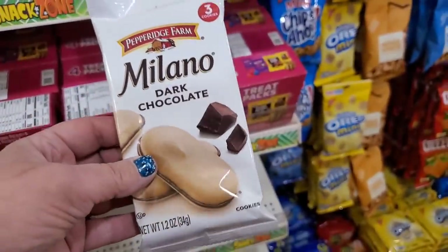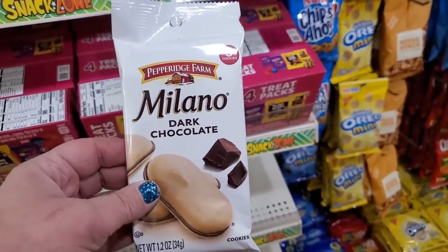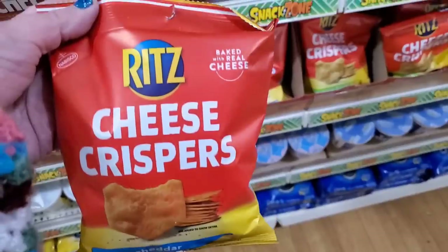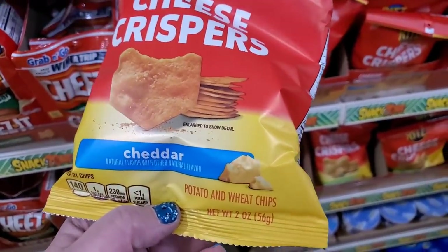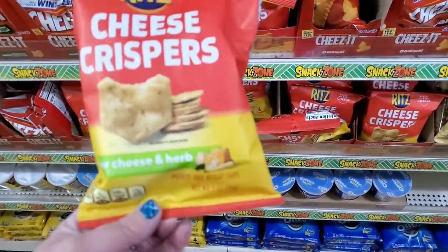Three cookies for $1.25 may not be a great deal but when you need a Milano, you need a Milano — and now you can get a fix without eating a whole box. They also have Ritz Cheese Crispers in cheddar — potato and wheat chips in a two-ounce package — and they come in four cheese and herb flavor too.